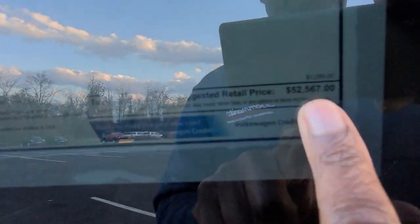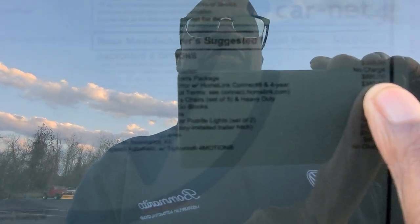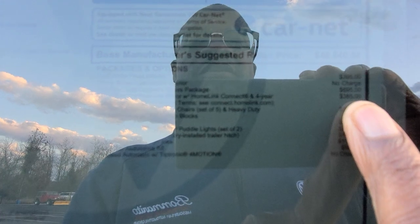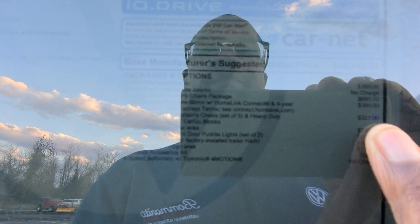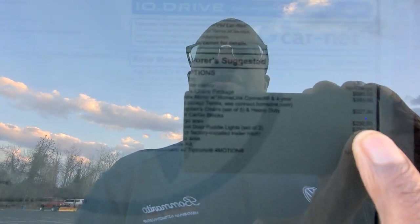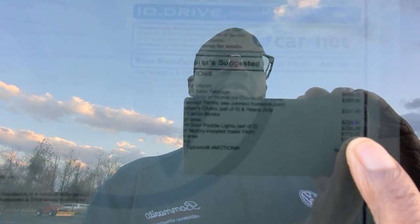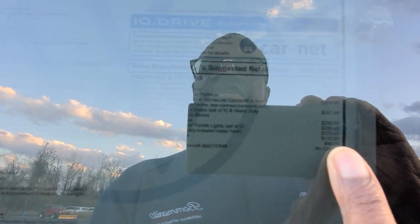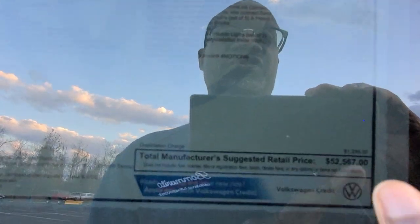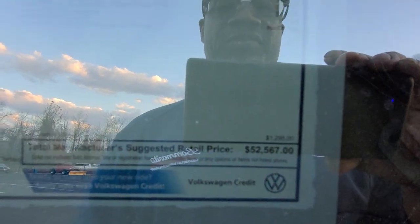This car comes in at $52,567. The extras include $395 for the opal white pearl paint, $695 for captain's chairs, $385 for the auto dimming HomeLink mirror with HomeLink Connect for four years, $327 for the monster mats, $230 for the privacy cover in the cargo area, $230 more for the Volkswagen logo puddle lights, $170 for the trailer hitch extras, $110 for the luggage net, $90 for a roadside assistance kit, and a destination charge of $1,295.